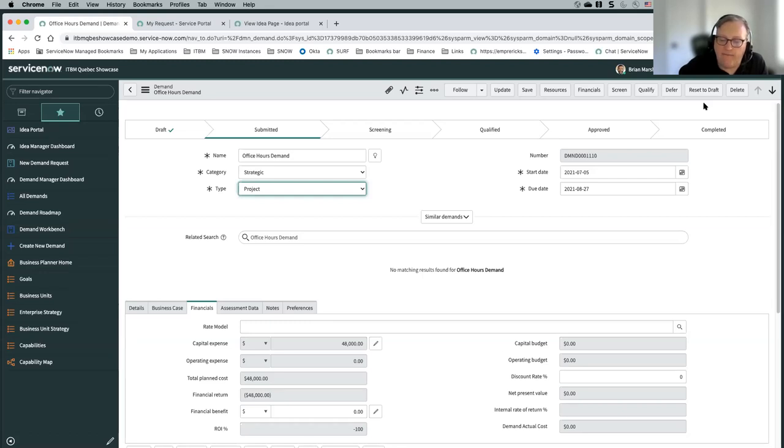You can either have the item go to completed as soon as you've created that execution record, or you can wait until that execution record is completed — so you can have it go to completed when the project is created, or when the project is finished.